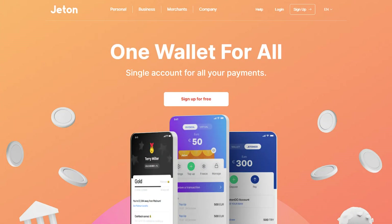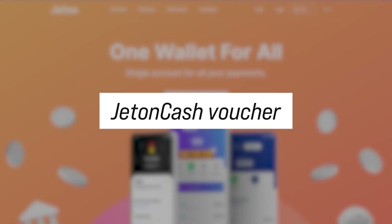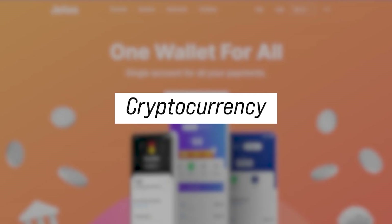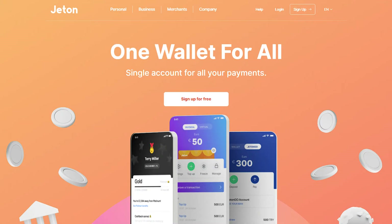One way to top up the Jetton wallet is using the virtual voucher Jetton Cash. There is also an option to top up via bank transfer or cryptocurrency. Note that account top-up options may vary depending on your country.